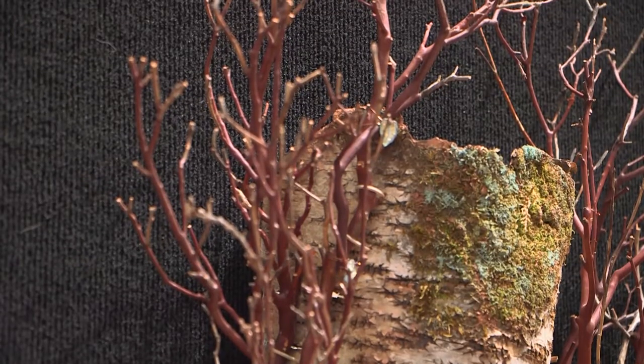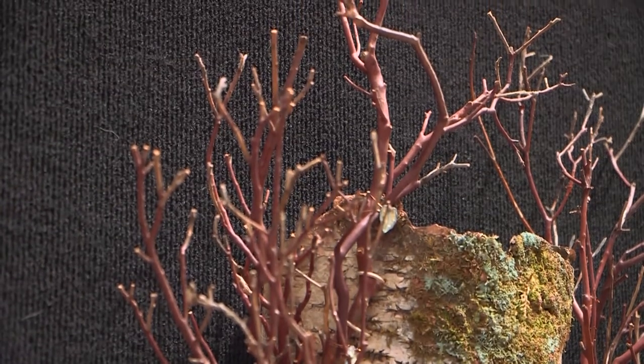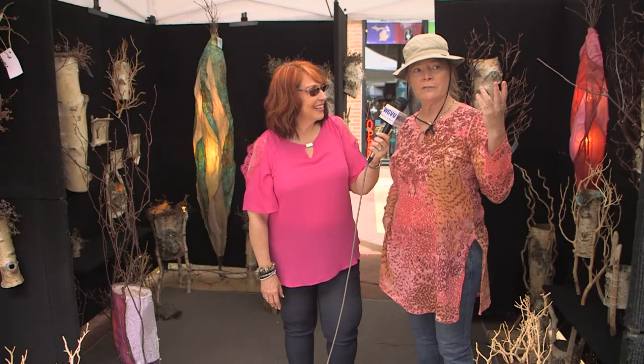Is that grapevine I'm looking at on one of the pieces? It looks like it's all gold and coppery. It is grapevine tendril, and I've stitched that in with some caning material. There's copper and patina finishes, and some of the finishes I developed with acrylic mediums, so some of them are uniquely mine.